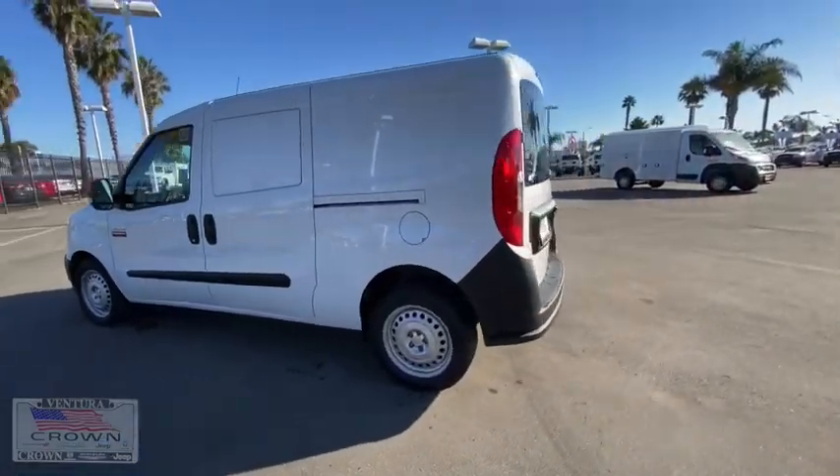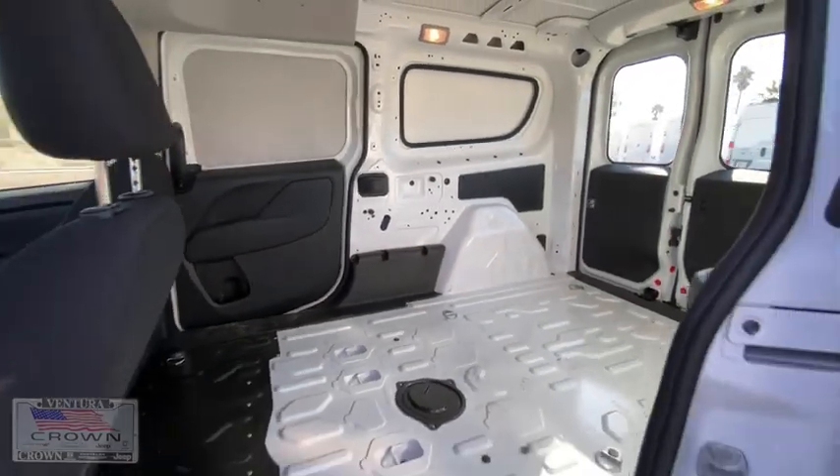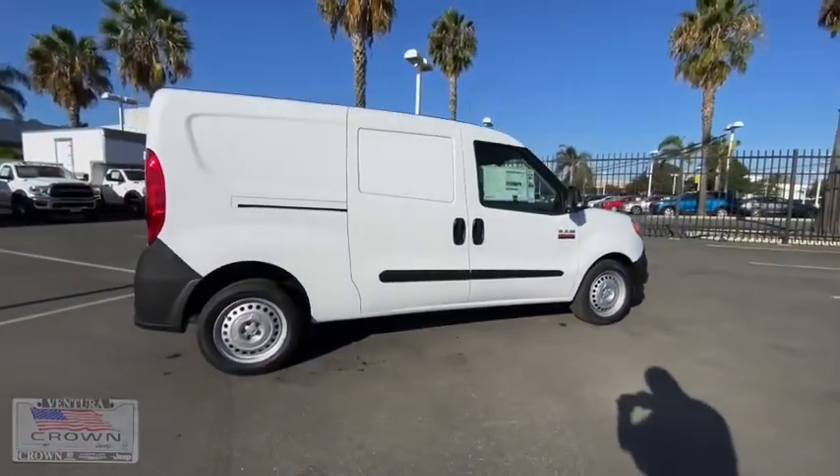Child safety locks, passenger airbags, power door locks, MP3 player, power windows, bucket seats, auxiliary audio input, brake assist.